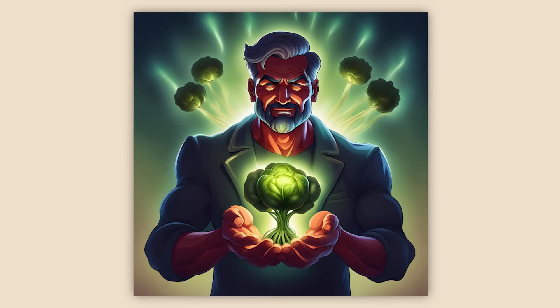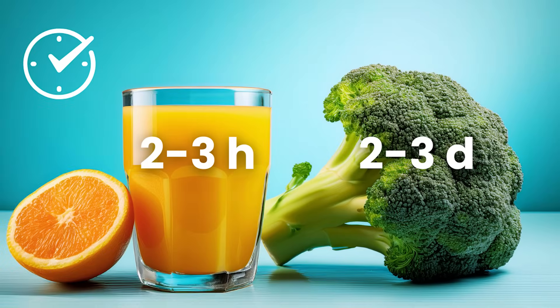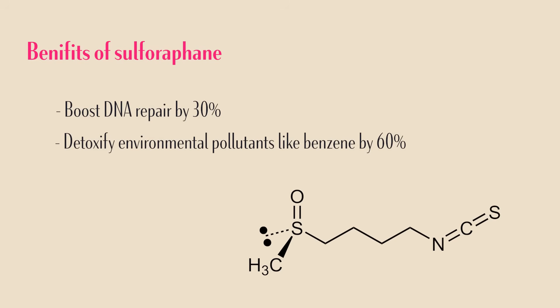Think of sulforaphane as the boss of your own antioxidant army. Unlike direct antioxidants like vitamin C, which work alone and last just a few hours, sulforaphane turns on your body's own antioxidant, detoxification, and anti-inflammatory genes — and these gene-boosting effects last two to three days. The research is impressive: sulforaphane can boost DNA repair by 30%, improve detoxification of air pollutants like benzene by 60%, and even protect against certain types of cancers.